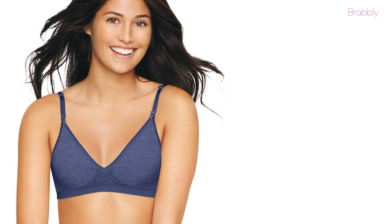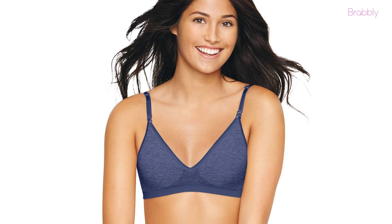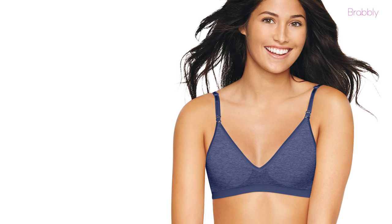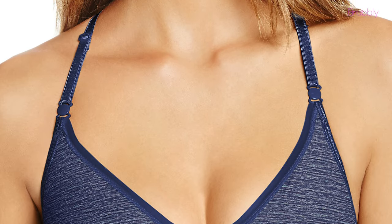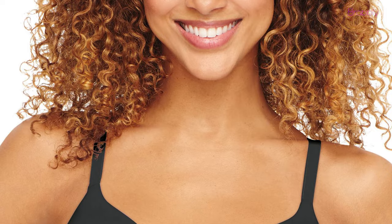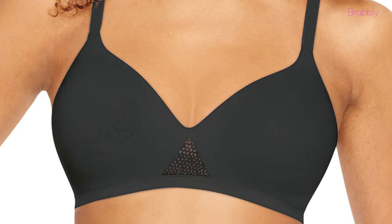The bra has a super soft fabric and brushed surface on the interior of the cups for extra comfort. It is also tag-free and therefore won't itch. This super comfortable bra features a trimming of a thin sheer ribbon along the bust area, and is lightweight but supportive. You can confidently rock this bra in summer.